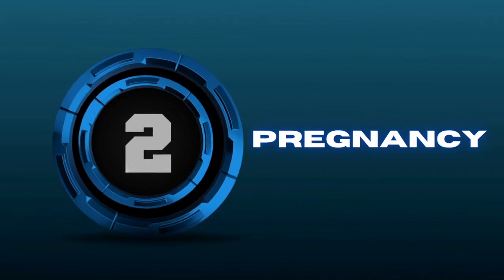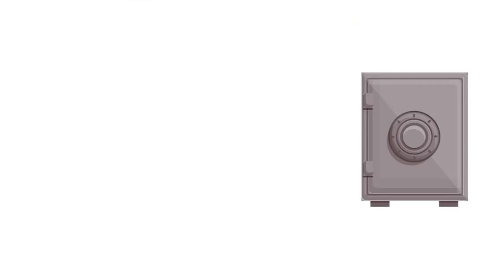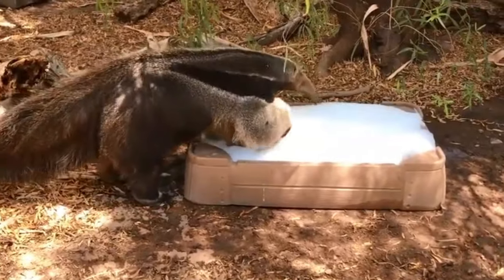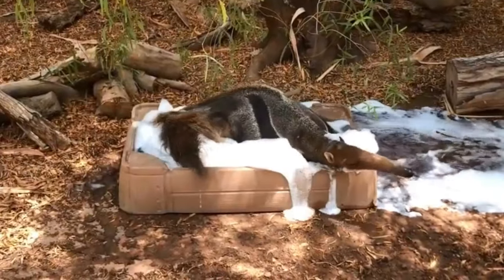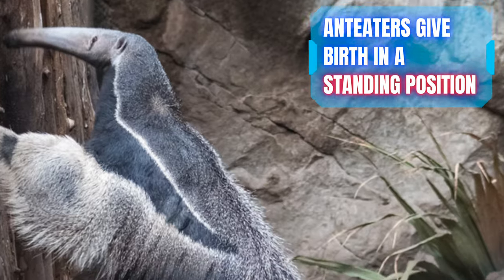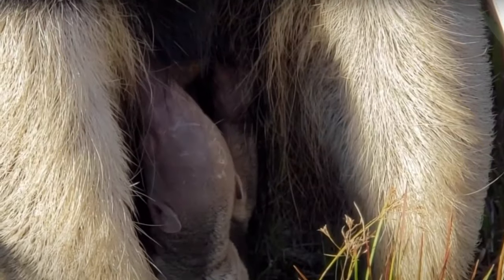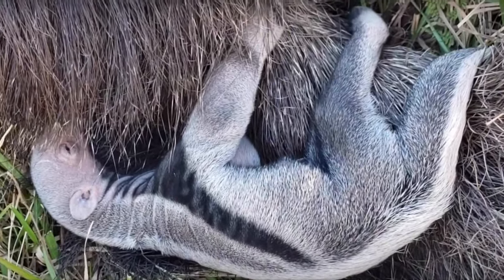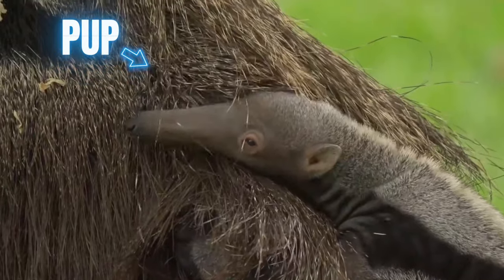Number 2: Pregnancy. An anteater can pause pregnancy — it can take a fertilized egg and store it for later use. The egg remains in the anteater's uterus until the environmental conditions are perfect for implanting and developing. When it's time to give birth, these ladies choose to deliver in an upright position, using their tails for support. They have only one baby at a time, and these newborns are called pups. Until they are strong enough to walk on their own, these pups will ride on their mother's back.